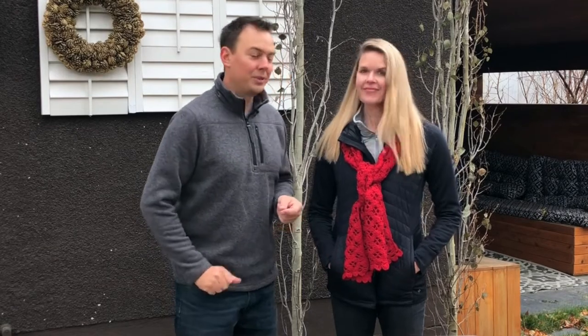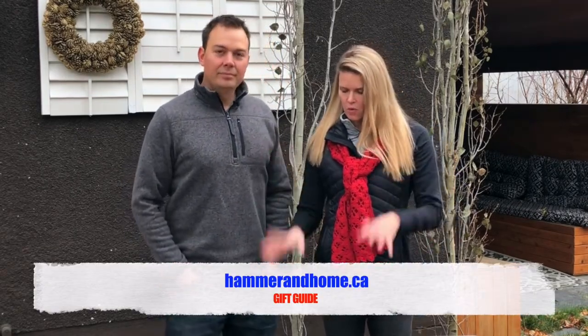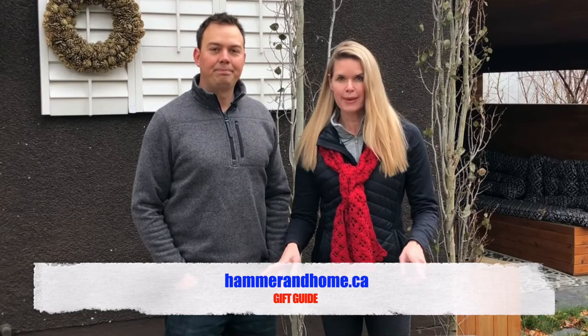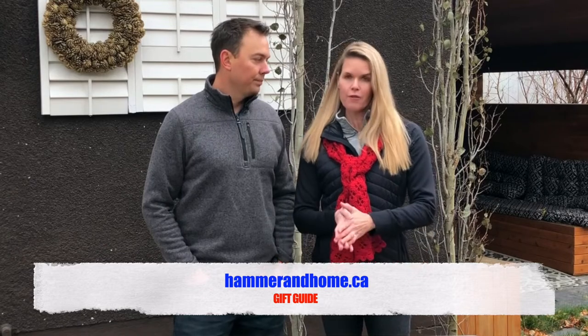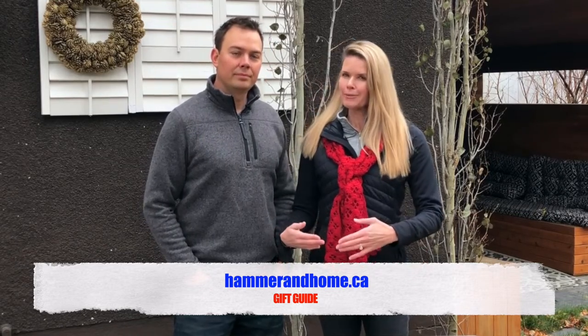I hope this helps. If you're interested in more gift ideas, we have our gift guide on our website at hammerandhome.ca — it's a big red button, you can't miss it, and it's our gift to you. We also have another video with gifts that are a little bigger and cost a little more, good for under the tree — be sure to check that out as well. As always, keep on crushing it and we'll catch you later. Happy holidays.